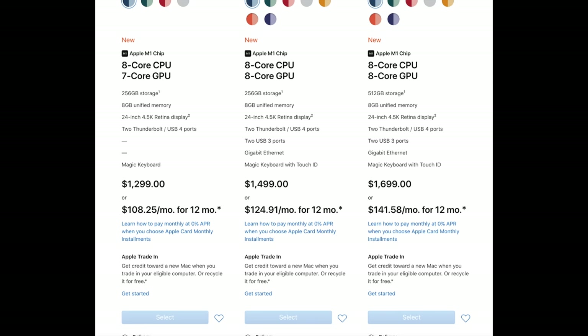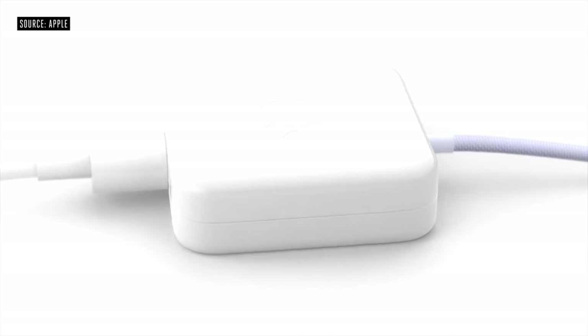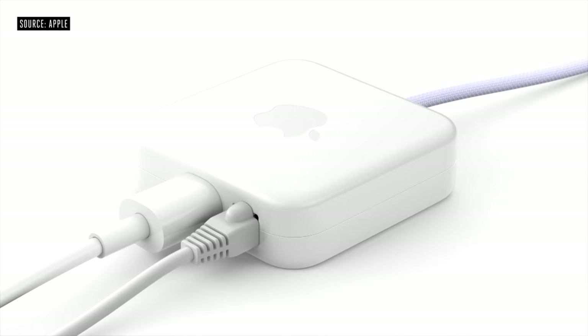There is a catch: if you step up to the $1,499 model, you gain Touch ID in the keyboard, Gigabit Ethernet built into the power cable's MagSafe connection, and two additional USB-A ports. For this comparison, we're sticking with the $1,299 base model to fairly compare it against the base model Mac Mini.